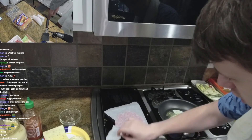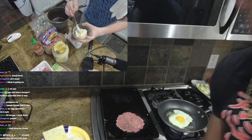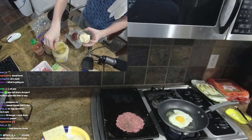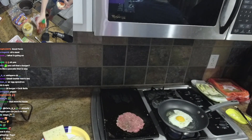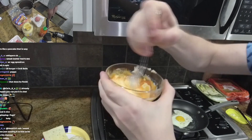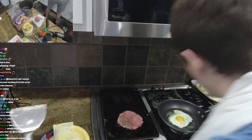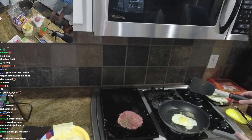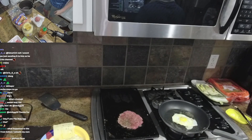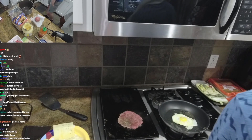For the sriracha mayo, mix one part mayo with as much sriracha as you like — taste test it. Sriracha mayo is a must. For the egg, cook it low and slow. Turn down the heat so the yolk stays runny. This guy's ready for a flip — you only get one chance because you don't want to bust the yolk.